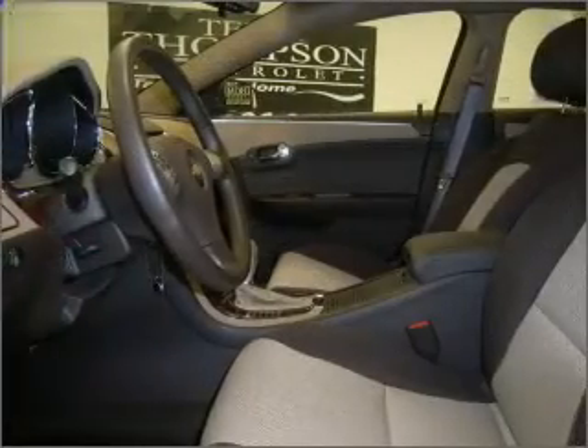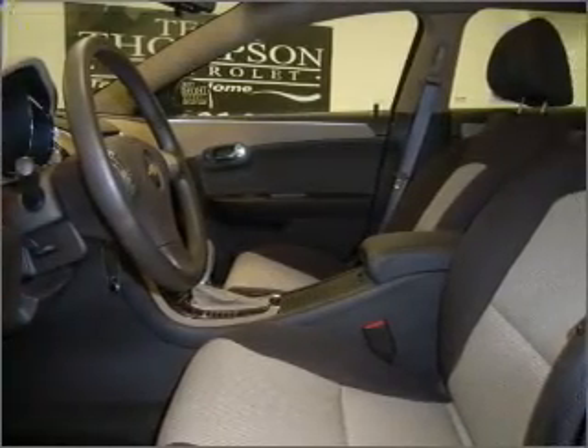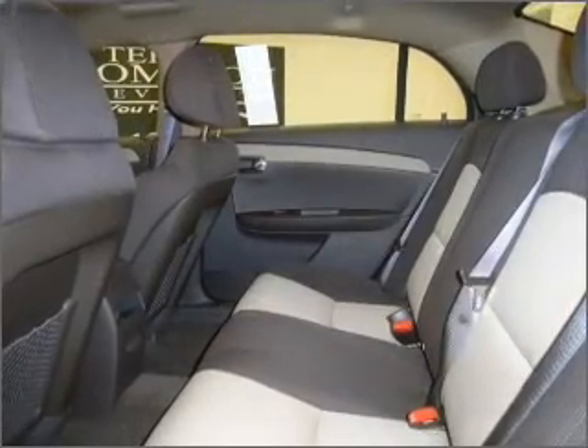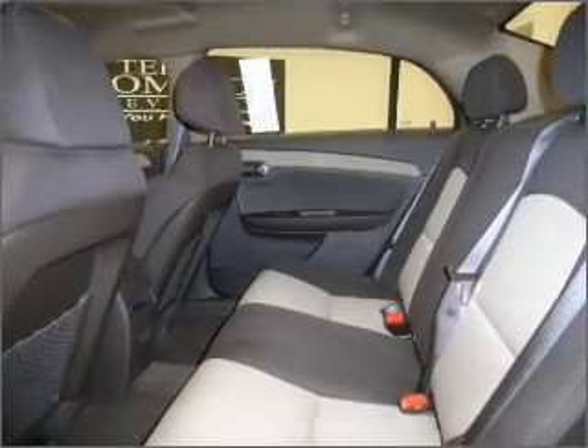Know this vehicle is protected with a security system. Fumble your keys no more with the convenience of keyless entry. Drive safer and more fuel efficient with the cruise control.